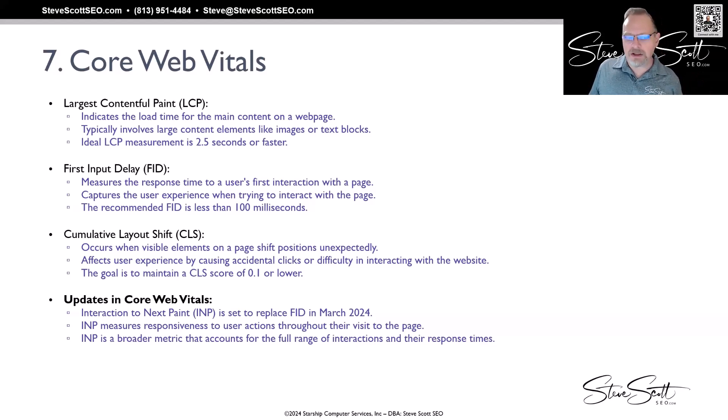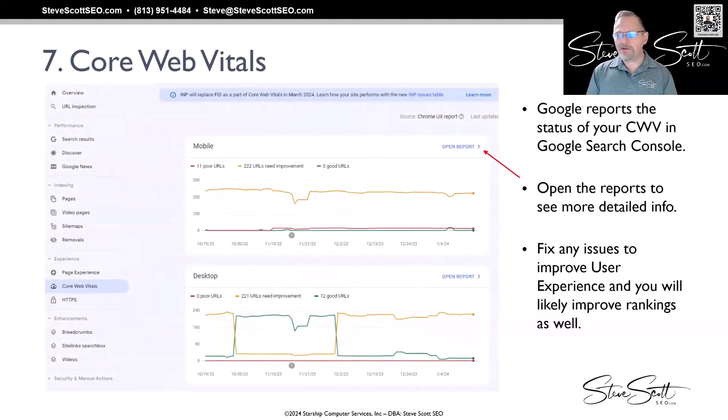There is an update coming: FID is being replaced by INP — Interaction to Next Paint. INP measures responsiveness to a user's actions throughout their entire visit to the page — as they scroll, as they click — not just the first interaction. It's a broader metric that accounts for the full range of how users interact with a website and how it responds. This is coming in March. You can find your Core Web Vitals by going to Google Search Console and, under Experience on the left, selecting Core Vitals.